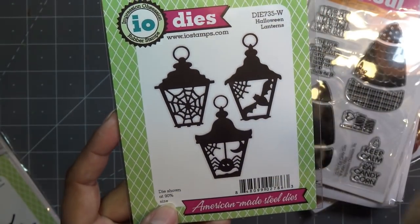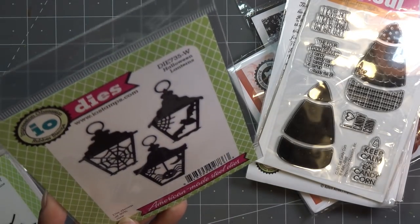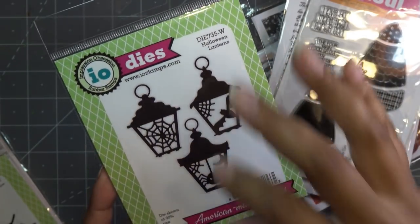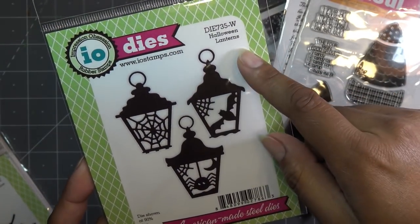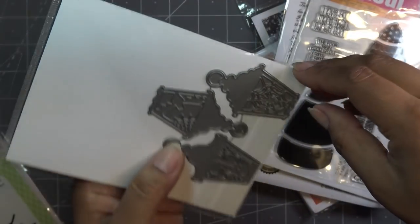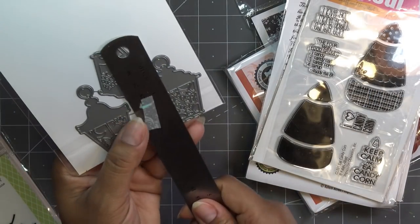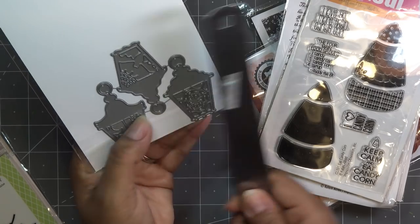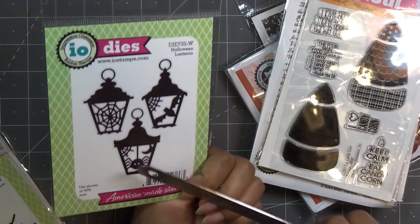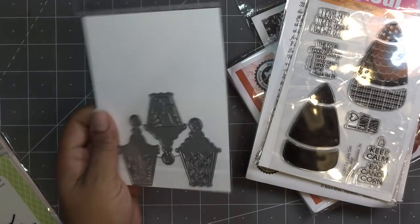These are dies. Sometimes when you look at something you're not sure if it's a die or not — it will say 'die' or 'DI' in the name of the product, and also in the description it'll say it's a die. So these are little Halloween lanterns — how cute are those? Adorable. They're a pretty good size; from the very top to the bottom, about two and a quarter inches. I just thought it'd be cute to make a card with all three of them on there, then maybe a sentiment, or even in the background of something with that little witch girl with one hanging in the background.